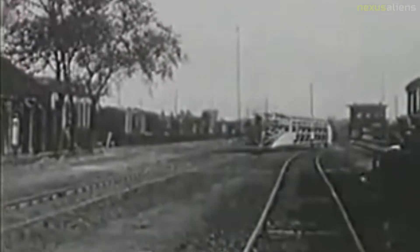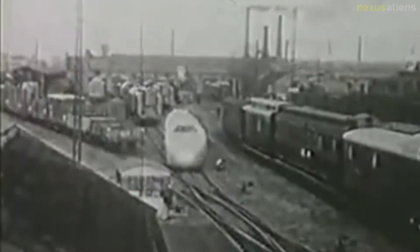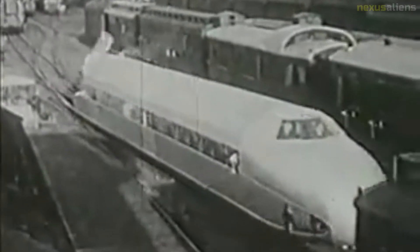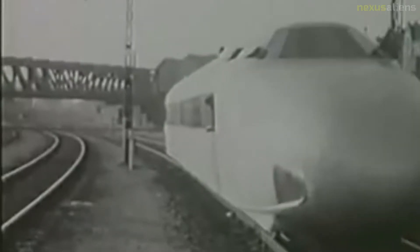The Schienen Zeppelin, or Rail Zeppelin, was an experimental railcar which resembled a Zeppelin airship in appearance. It was designed and developed by the German aircraft engineer Franz Kruckenberg in 1929. Franz Friedrich Kruckenberg was an engineer and pioneer of high-speed railway systems. Later, together with Hermann Fodinger, he founded the Flugbahn Gesellschaft MBH to build a high-speed propeller-driven train, the Schienen Zeppelin.